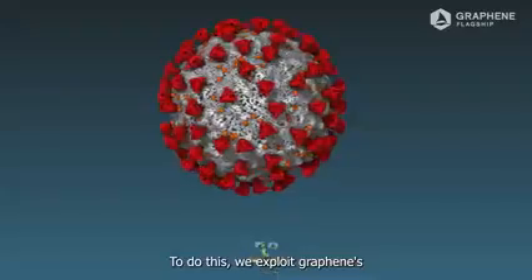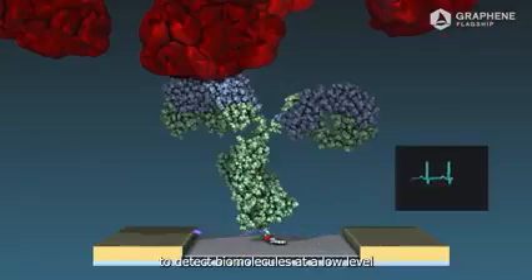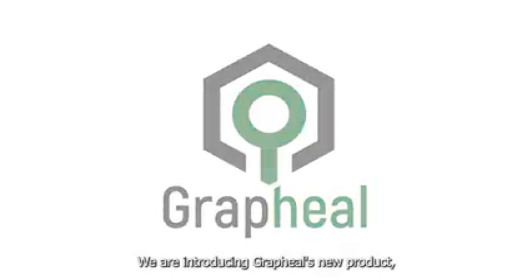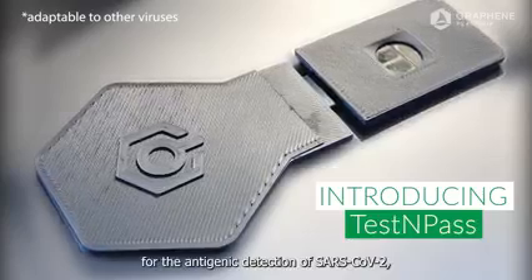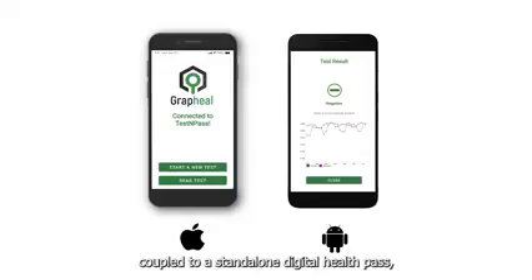To do this, we exploit graphene's uniquely high electrical conductivity to detect biomolecules at a low level without needing the biomolecular signal to be amplified. We are introducing Graphel's new product: Test and Pass — a digital biosensor for the antigenic detection of SARS-CoV-2, coupled to a standalone digital health pass on a free smartphone app.